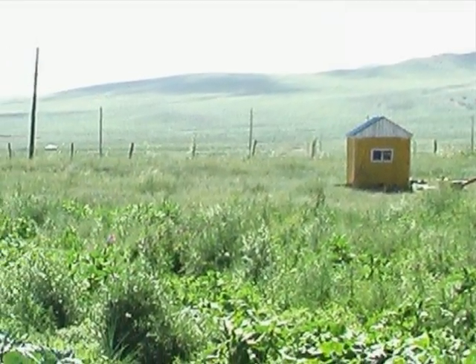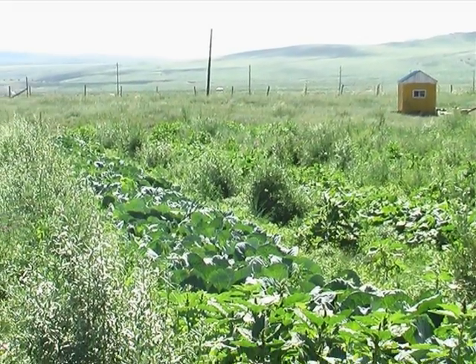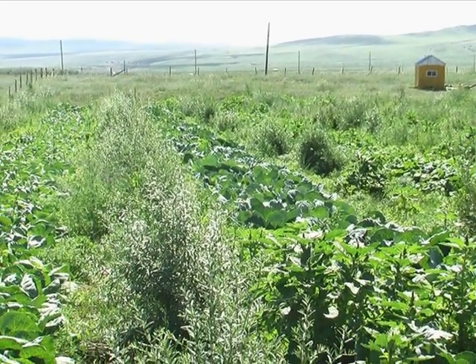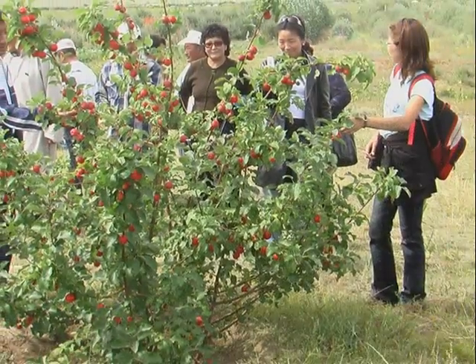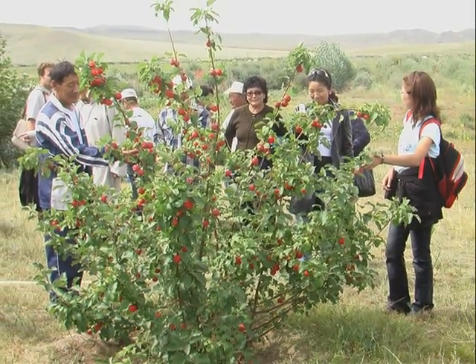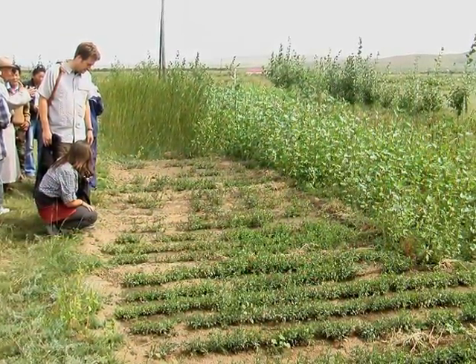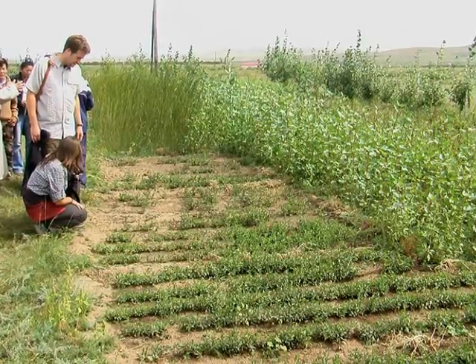In addition to the dominant sea buckthorn fruit trees in the garden, there are over 20 types of fruit and decorative trees, including apple, blackcurrant, wild cherry, raspberry, and sweetbriar. There is also a tree nursery which raises tens of thousands of seedlings every year.